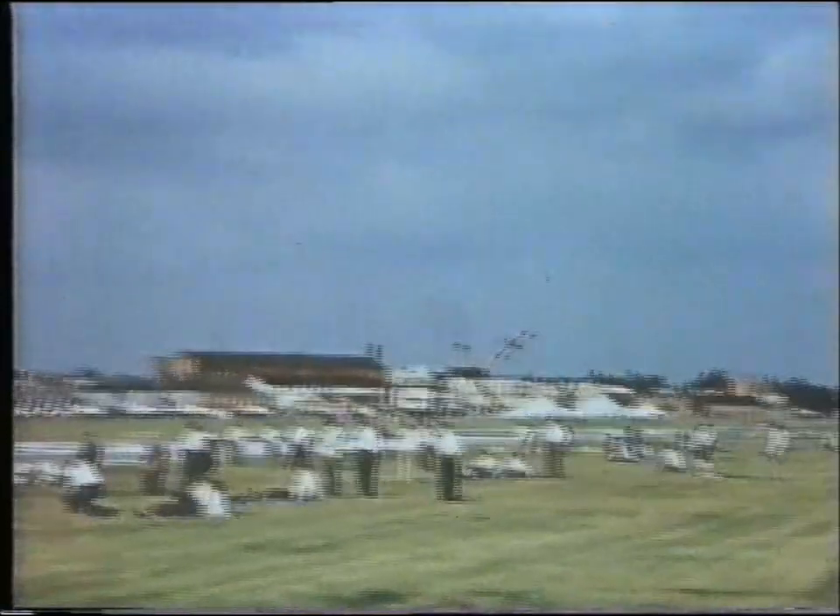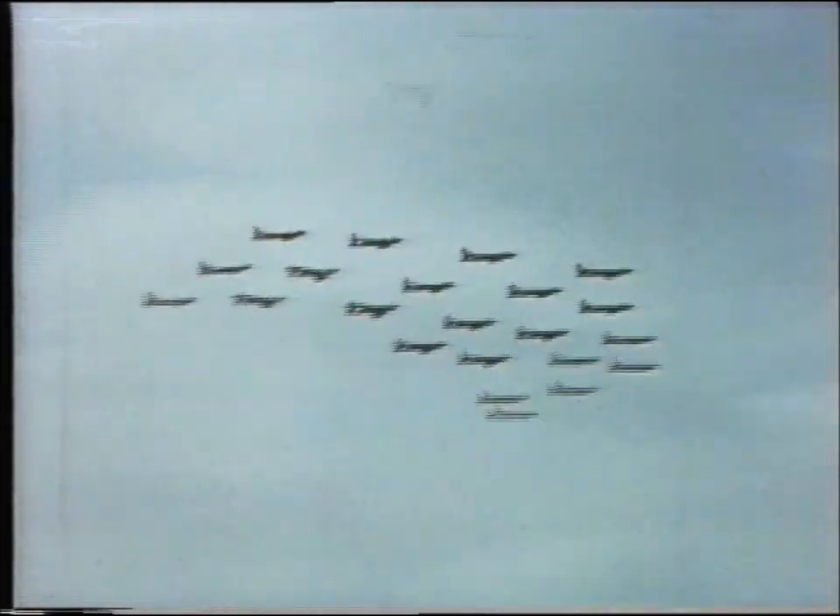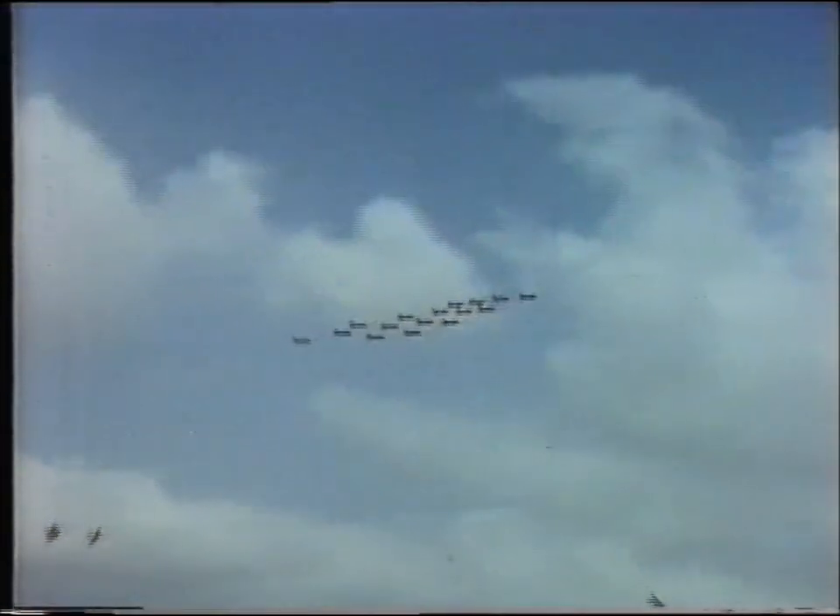Then, like puppies at play, the dashing and cavorting of four Hunters, each with a variety of underwing stores. A few minutes later, the sky seemed full of Hunters, and then suddenly it warms — twenty-two of them from 111 Squadron doing that fabulous formation loop. Six peel away, leaving sixteen to do a roll.